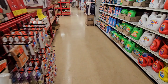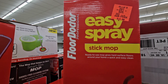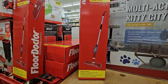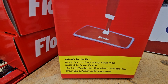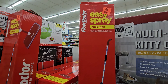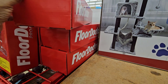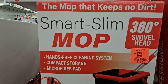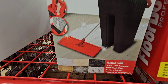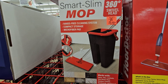Let's go around the corner to see what they got. They have this easy spray floor doctor right here for $12.99 — it's a stick mop, and it shows you what's in the box if you want to take a screenshot. They also have this smart slim mop with a 360 swivel head for $19.99 — it works on stone, tile, hardwood, vinyl, and much more.